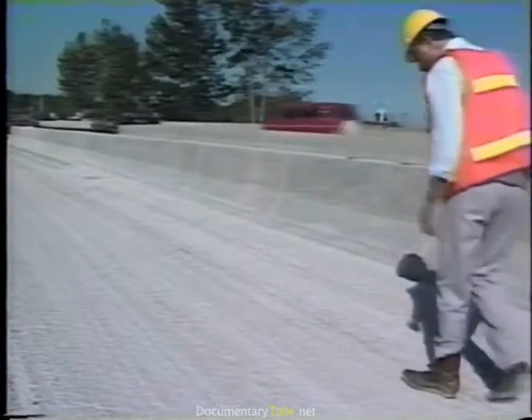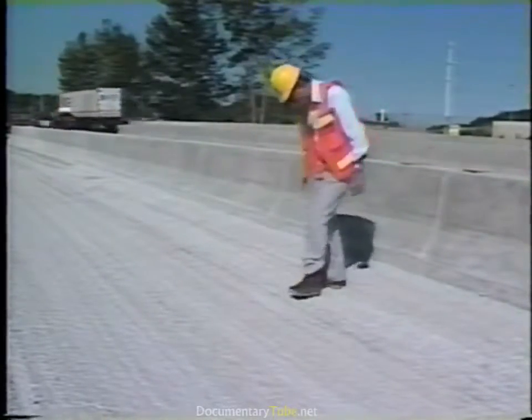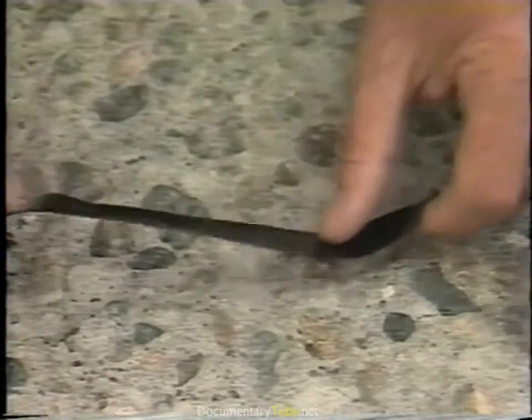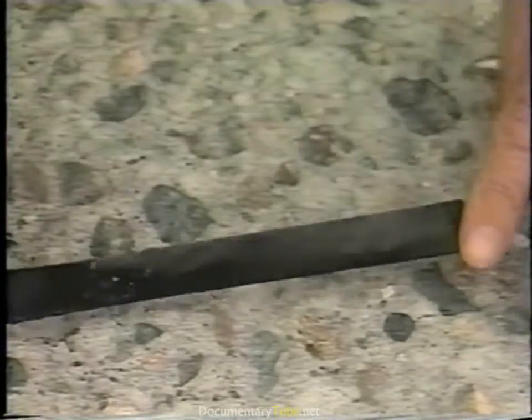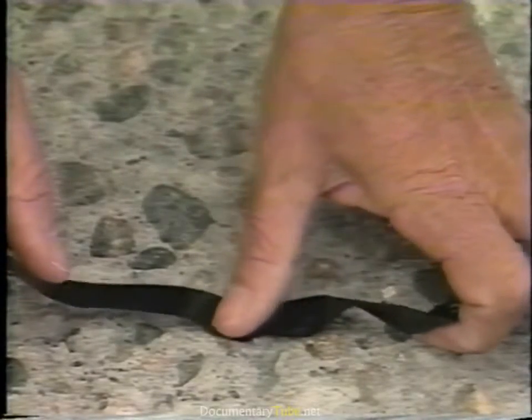The surface should now be thoroughly checked for the presence of any material which could interfere with bonding. A good way to check for loose material is to use black electrical tape — just press the tape onto the surface and then examine the sticky side. If the tape picks up any particles, the surface should be cleaned again with dry compressed air.